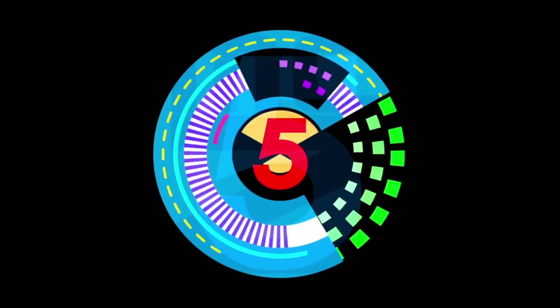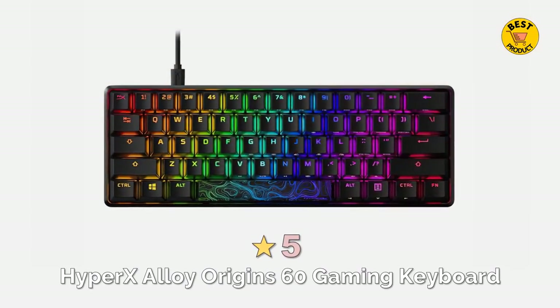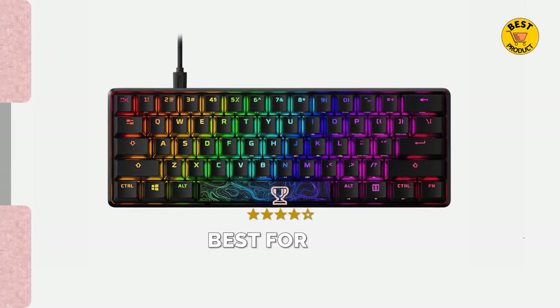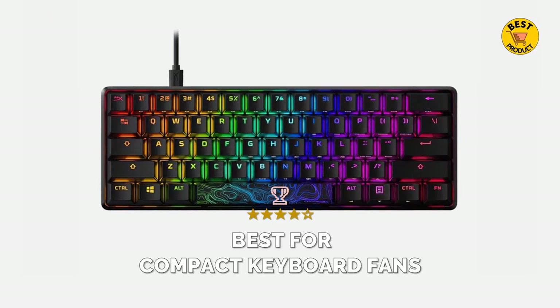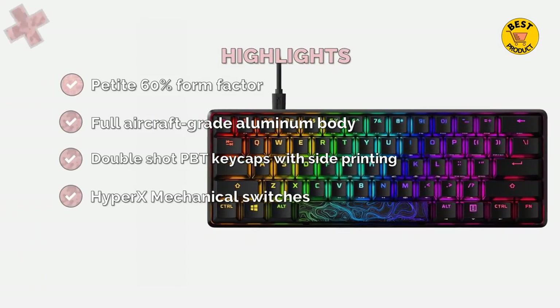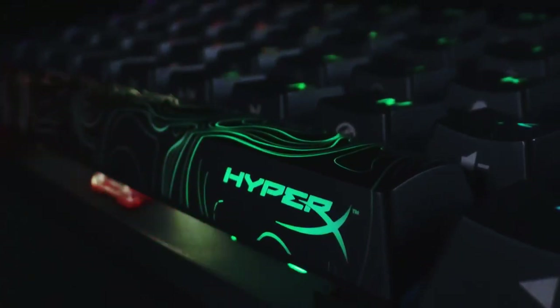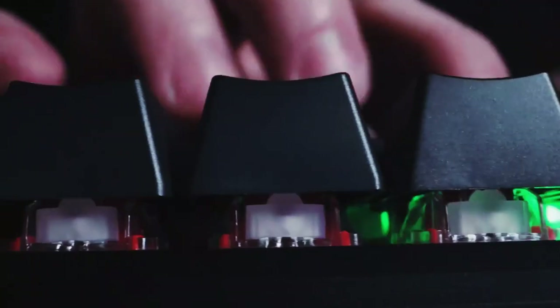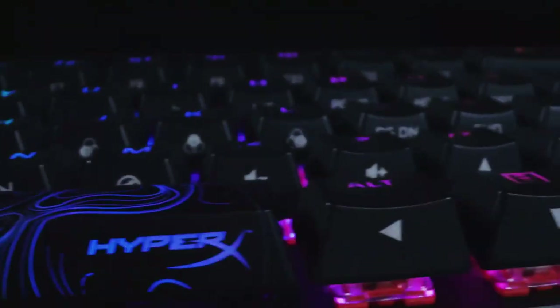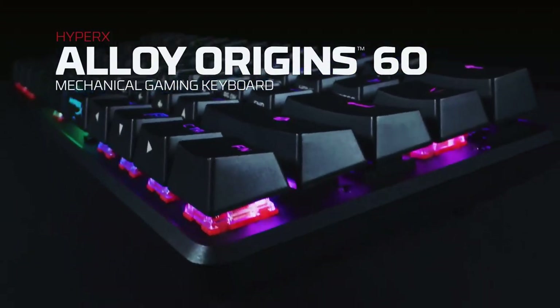Coming in at number 5 of best 60% keyboards 2022 is the HyperX Alloy Origins 60 Gaming Keyboard. Best for compact keyboard fans. The HyperX Alloy Origins 60 is a supremely portable 60% form-factor keyboard that gives you more room for sweeping mouse movements.